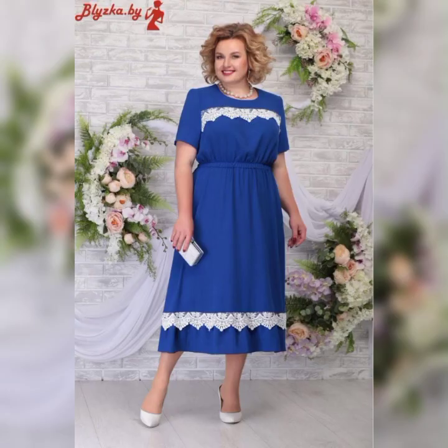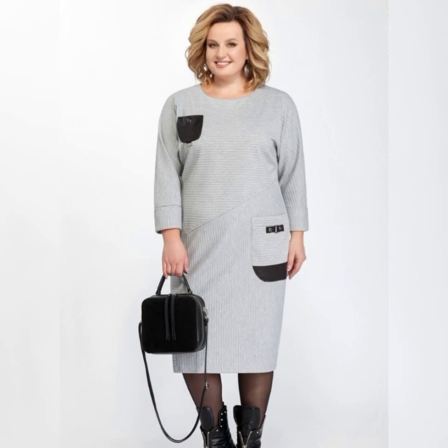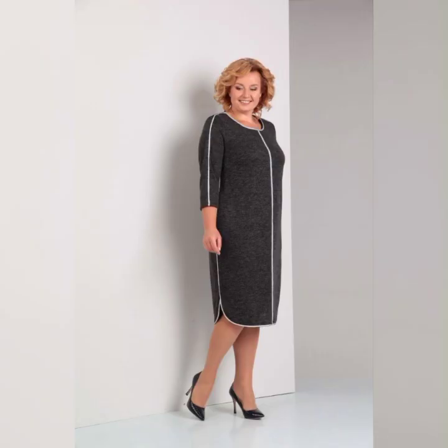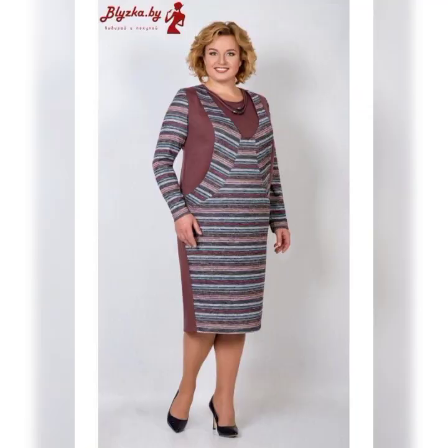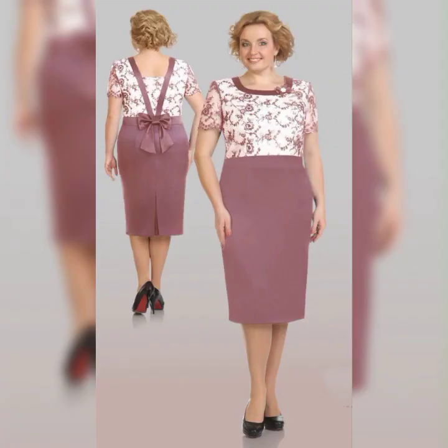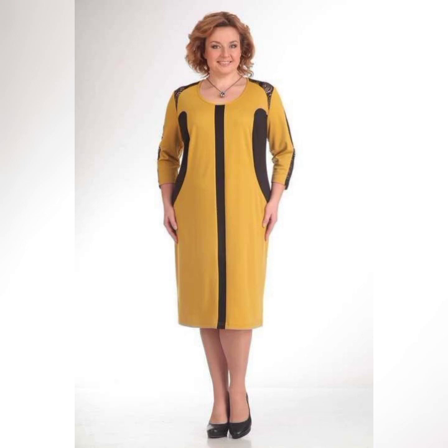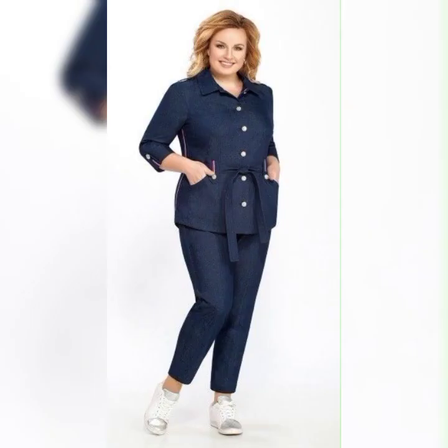perfect for a more formal wedding. Another great dress is the David's Bridal Long Mesh Dress with Illusion Neckline. It's a classic dress that's available in sizes 16 to 26. It features a flowy skirt and a high neckline, which is perfect for a more formal wedding.